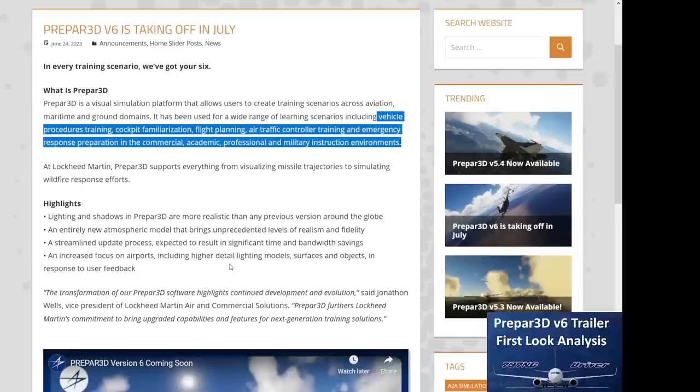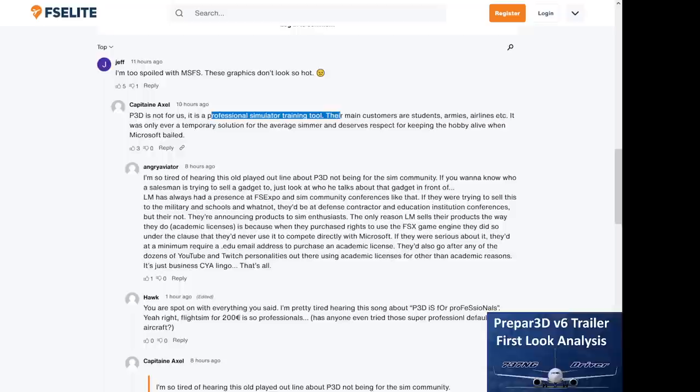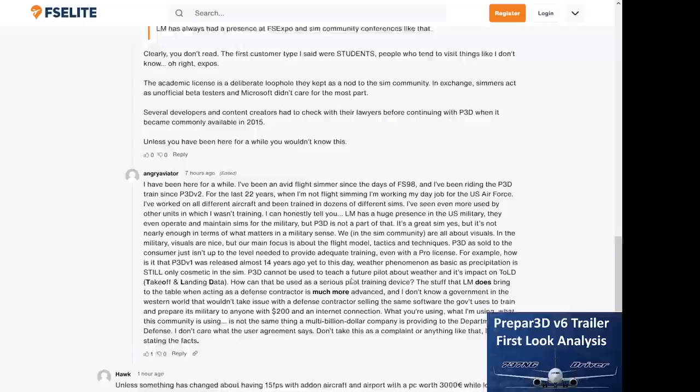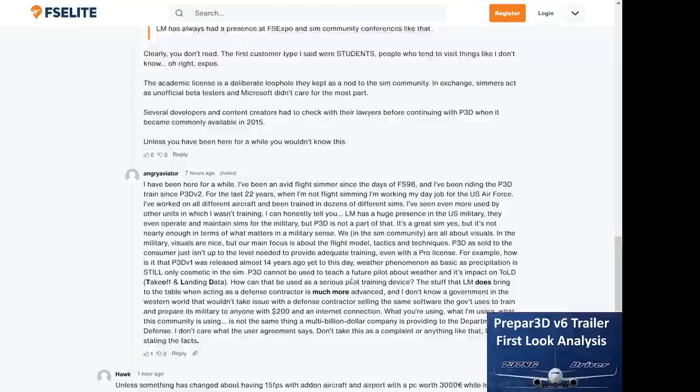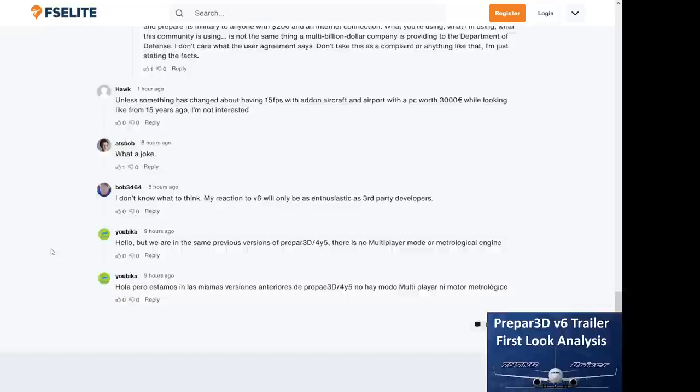Many people in the comments on FS Elite say this is a professional training tool and not a computer game, so don't expect too much. And indeed you should temper your expectations. But going over the different comments, it seems like a lot of people still expect different things from the simulator than it is actually designed to do.